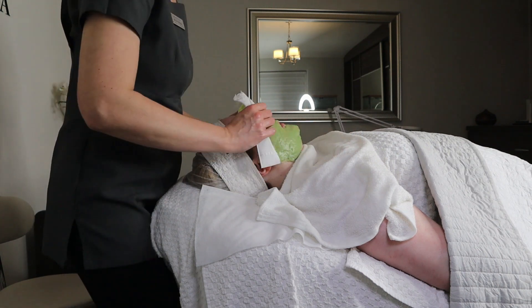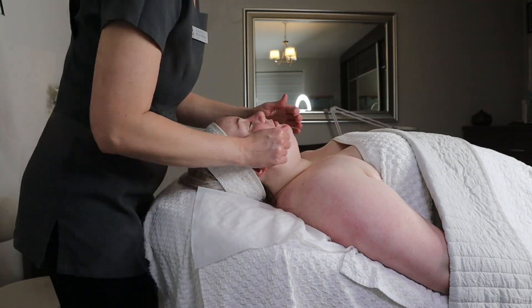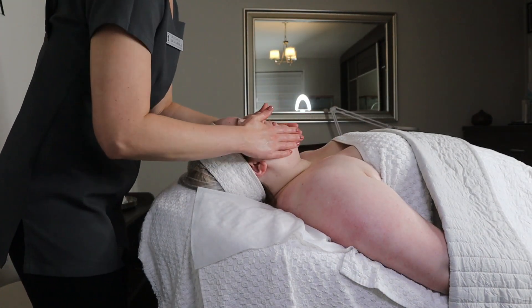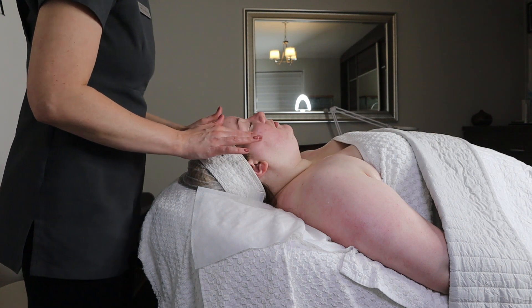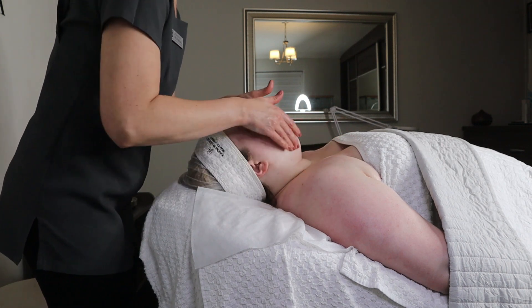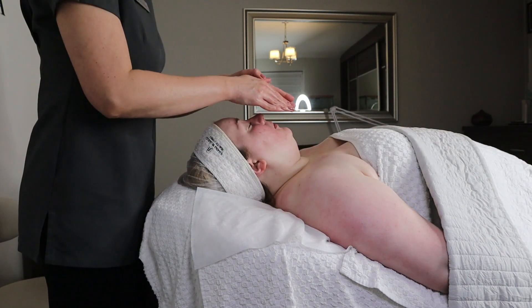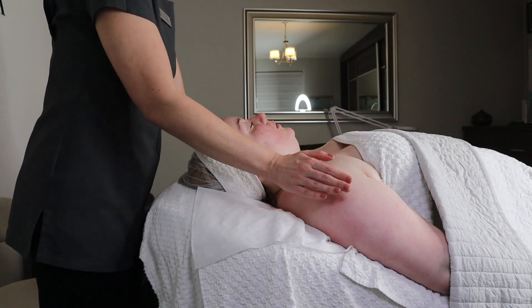After the algae mask we finish the treatment with skincare and a few breathing exercises just to relax my client even more. And voilà — that is the ultimate deeply cleansing and resurfacing treatment for sensitive skin with broken capillaries and skin prone to acne.